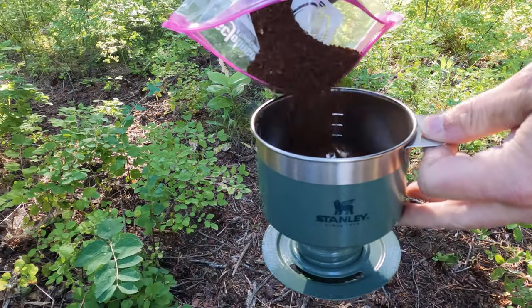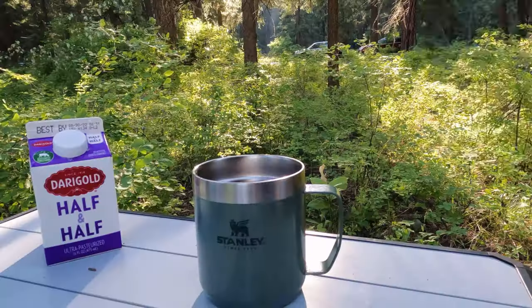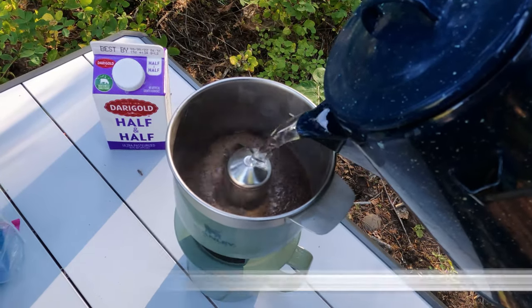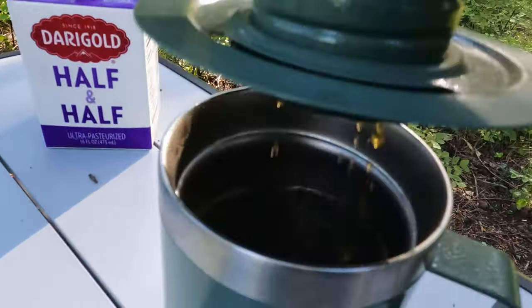Last but not least: coffee. My awesome wife got me this Stanley pour-over set for Father's Day this year. Works great — it even has a built-in filter. Couldn't be better or easier to use.